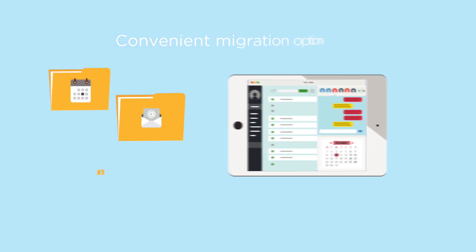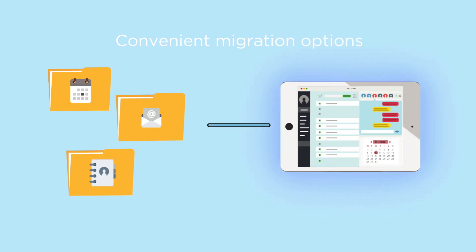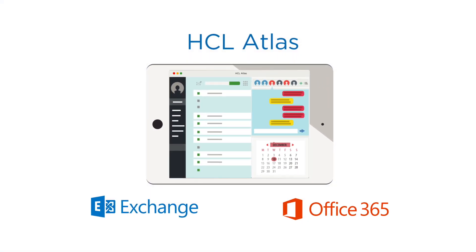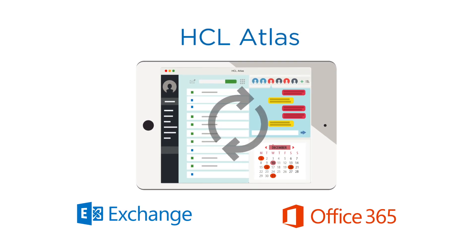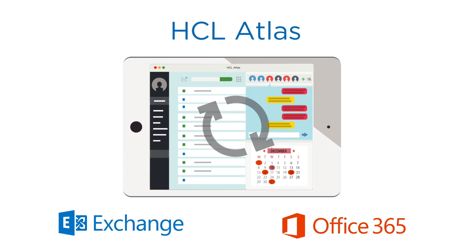Convenient migration options enable you to move existing data or perspectives easily. Customize and extend easily with flexible integration options. HCL Atlas allows coexistence with Microsoft Exchange and Office 365 via directory import and simplified coexistence features.